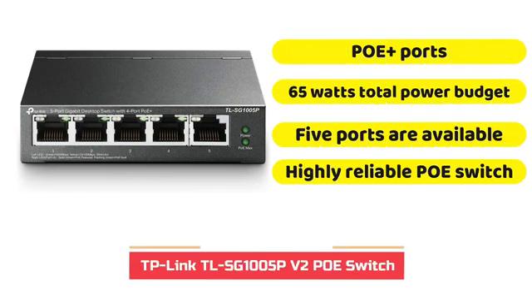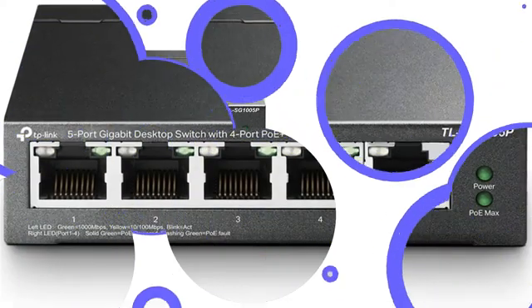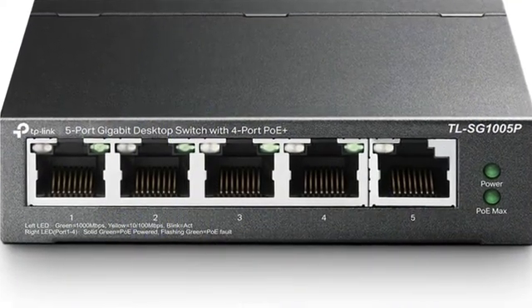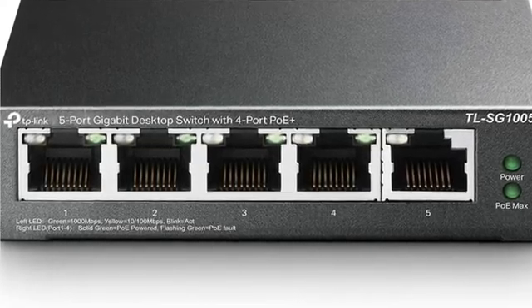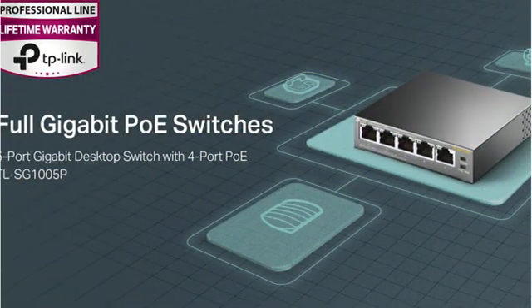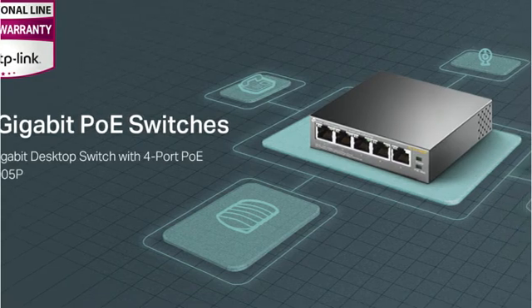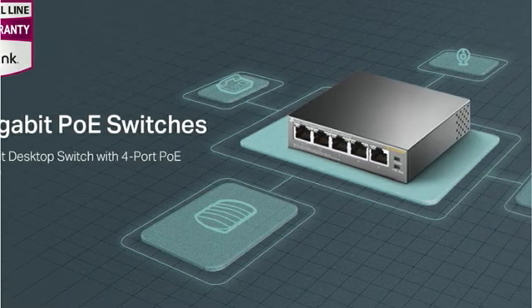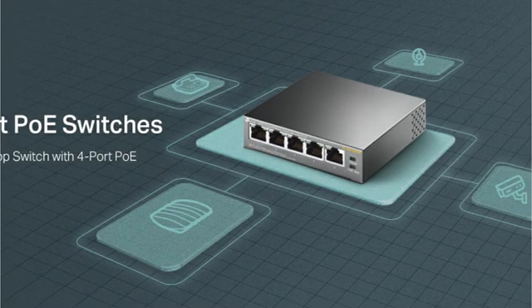TP-Link is most likely the most well-known name for network devices — you can find TP-Link routers everywhere. If you're also using a TP-Link router in your network, this is a great option for the PoE switch. In the second spot, we've got another trustworthy brand. If you're looking for a long-term solution, do not miss out on the TP-Link TLSG-1005P PoE switch. However, it is the lowest-end option since it only has 5 PoE Plus ports.